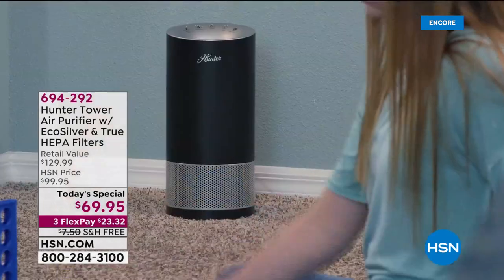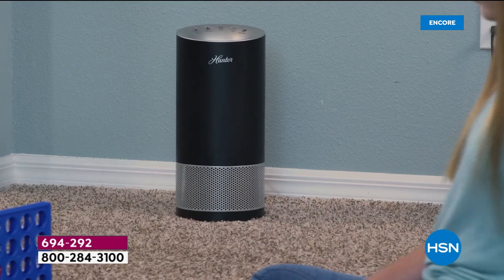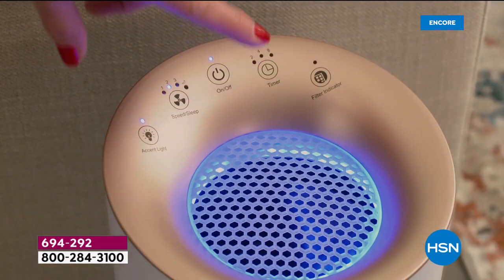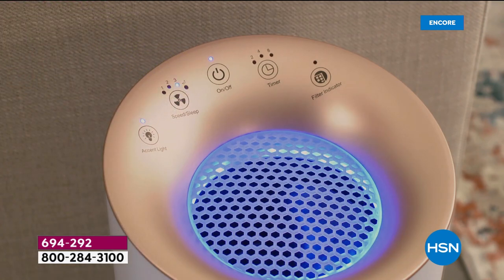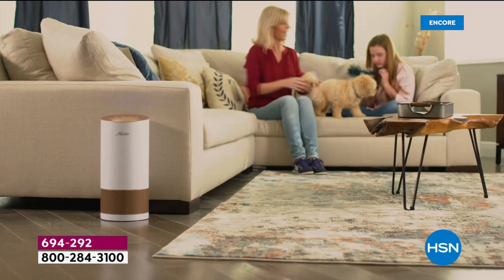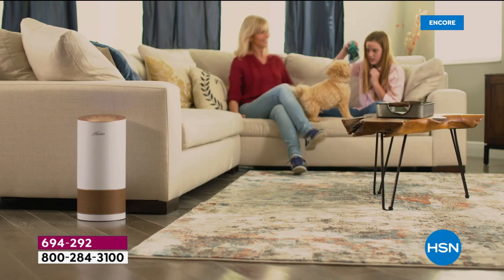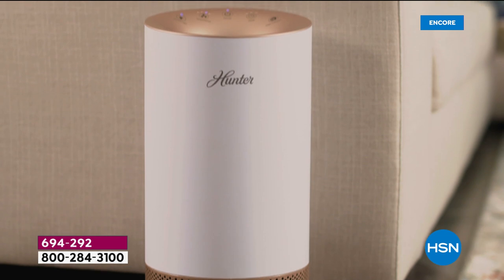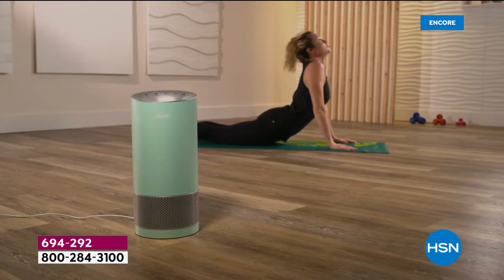Let's talk about it: allergies, smoke, dust, pet hair, pet dander, mold spores, dust mites, just odors in our home. An air purifier is so essential and so appropriate, particularly for the climate we're in, where we're all concerned about the air that we're breathing.